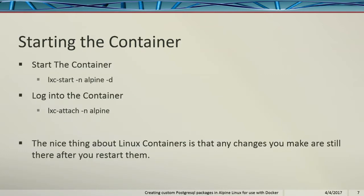Starting up your container: you can do LXC start, rename your container, and then you log into your container by attaching to it.